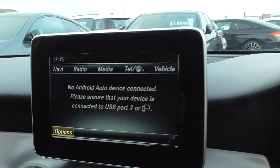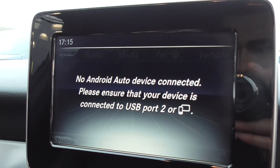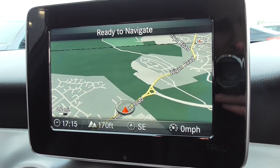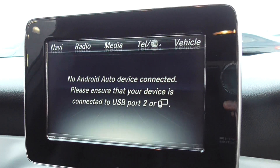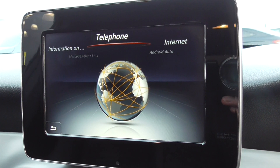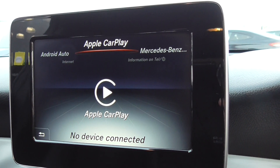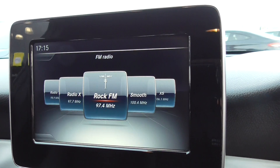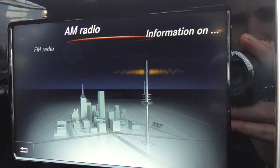Coming through to the centre display, we'll go through the full menu. First of all, you've got satellite navigation on this car, which is fantastic. You've got Bluetooth phone with music streaming. So you've got Android Auto, internet capabilities, telephone, Mercedes-Benz Link, Apple CarPlay. And then going back, you've got radio with FM.